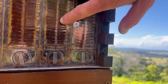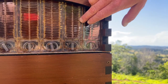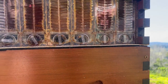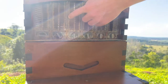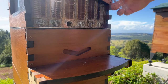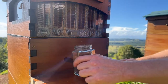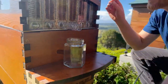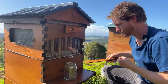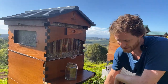The bees collect nectar and condense it down, getting the moisture content below 20%, then they put their capping on top. We choose a frame we can see is capped — even looking down between the frames you can see the capping. We put our tube in, our jar underneath, take out the little cover strip up here, and then put what looks like a big allen key in the top.